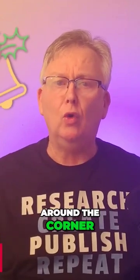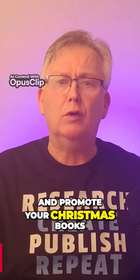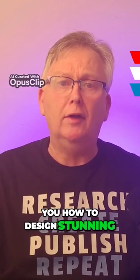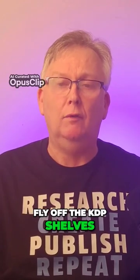With the holiday season just around the corner, it's the perfect time to create and promote your Christmas books on KDP. There are lots of Christmas themed books you can create, including activity, craft, and puzzle books. In today's video, I'll show you how to design stunning colouring books that will fly off the KDP shelves.